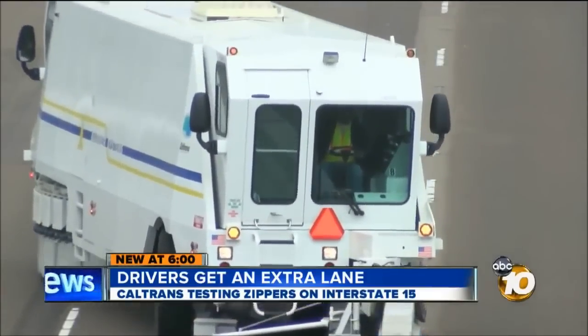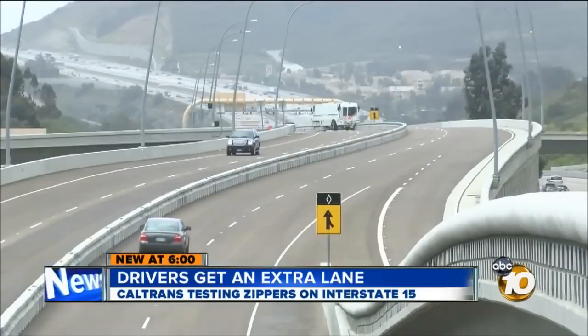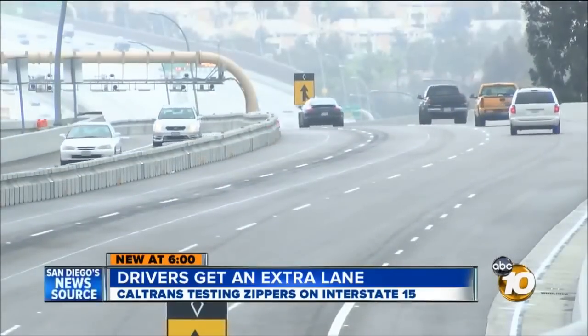All month long, two zippers will be moving the center divide over two lanes. On a normal day, two lanes go each way. But this month, three lanes will go with the rush hour commute.